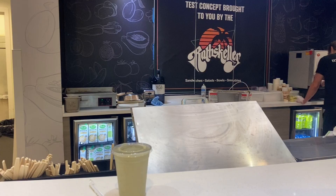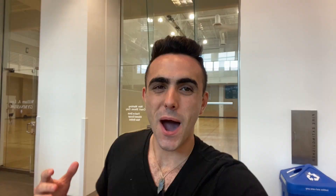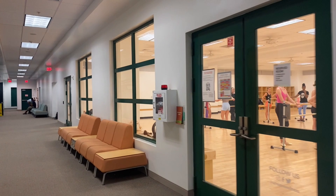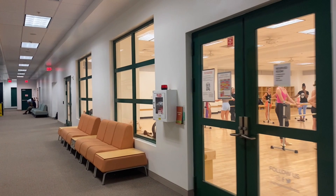From the free weights to the smoothie bar, this is the spot to be. Upstairs, there's basketball courts and lots of specialized rooms for Pilates, bar, yoga, and even meditation.